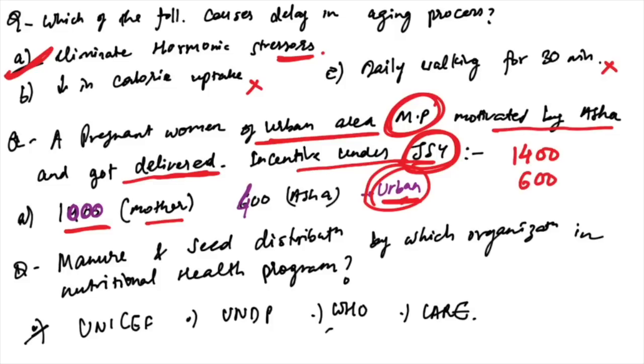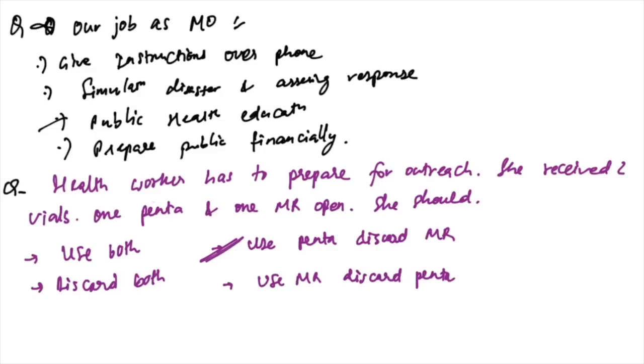A pregnant woman in an urban area in Madhya Pradesh, motivated by ASHA worker and delivered at the institute — incentives under Janani Shishu Yojana: 1000 for mother and 400 for ASHA in urban areas, whereas in rural areas it is 1400 for mother and 600 for ASHA.